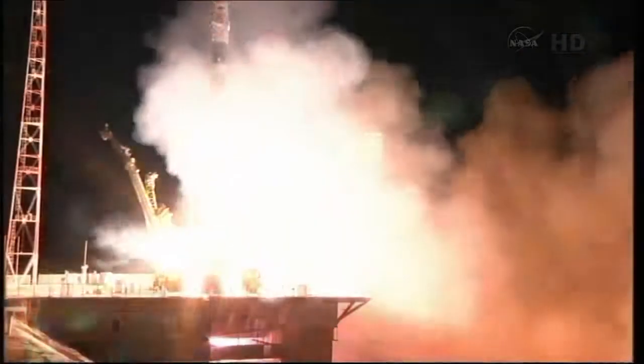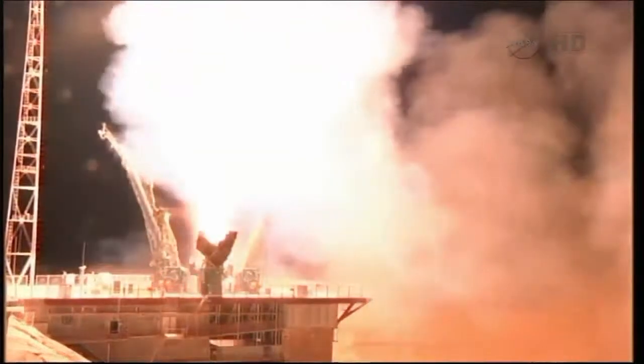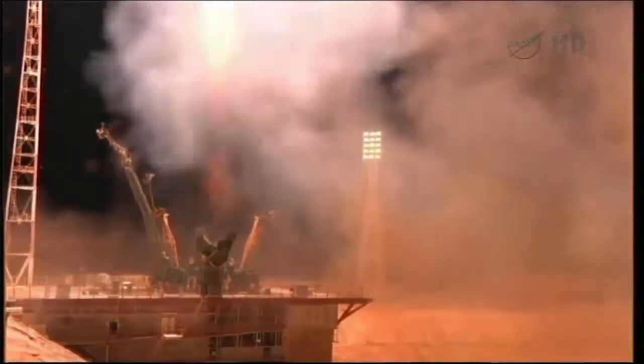Liftoff of Karen Nyberg, Fyodor Yershiken, and Luca Parmitano on a six-hour ride to the International Space Station.